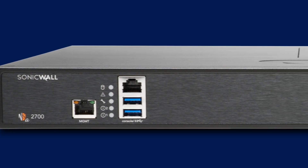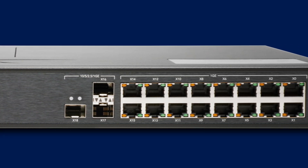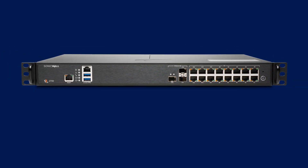The NSA 2700 delivers industry-leading performance, high port density, and the lowest cost of ownership in its class. It also includes a comprehensive list of security services to protect your network from modern cyber attacks.